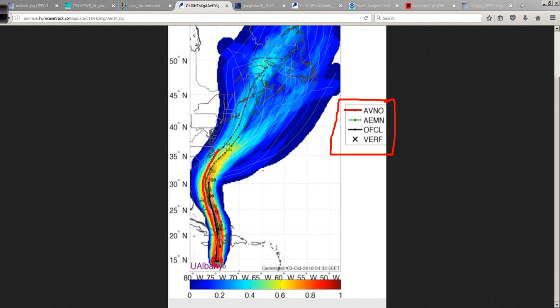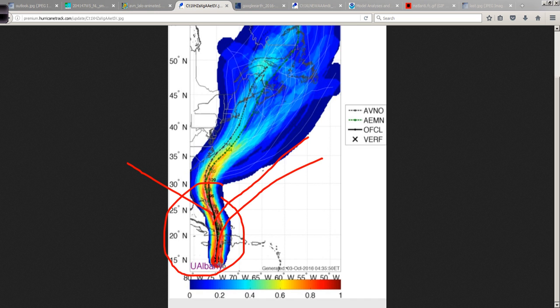The GFS has all these different members of the operational called ensemble members — that's what all these little white lines are. Think of it as the operational being the conductor of the orchestra, and all the ensemble members are the rest of the orchestra. In the close range, in a perfect world it should be nice and tight. In the short range, that's generally what we see — there's not much spread. But after the first four to five days, you start seeing a pretty tremendous spread in the GFS ensembles.